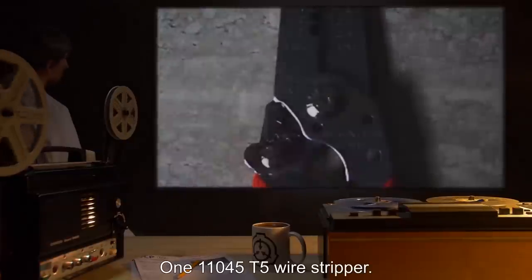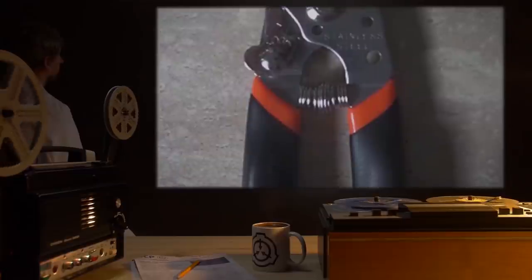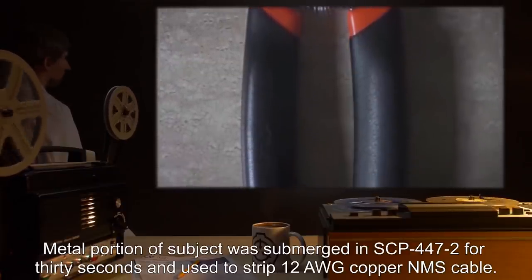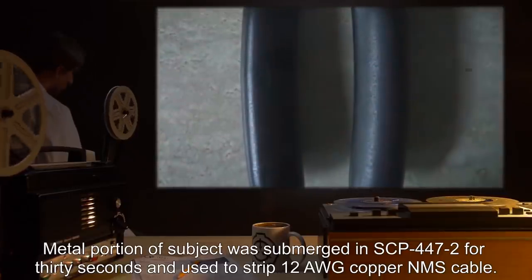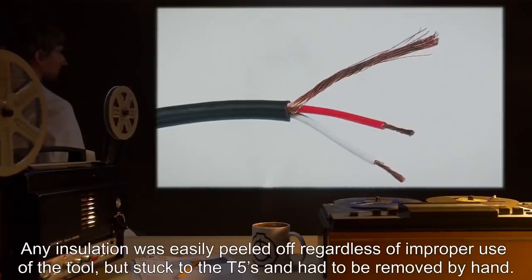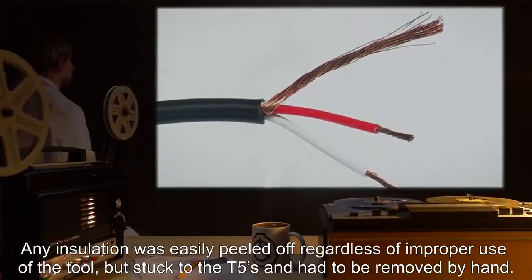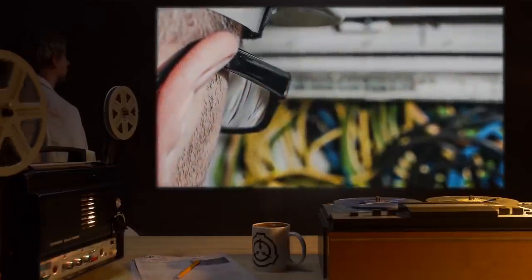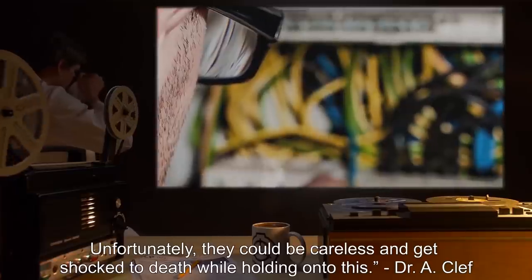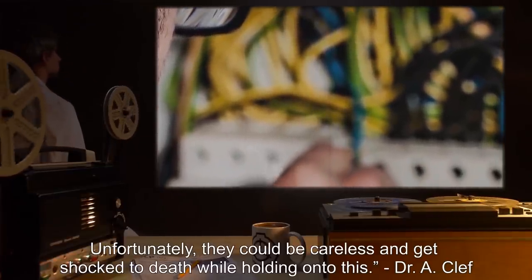Date: expunged. Test Subject: 1-11045 T5 Wire Stripper. Procedure: Metal portion of subject was submerged in SCP-447-2 for 30 seconds and used to strip 12 AWG copper NMS cable. Results: Any insulation was easily peeled off regardless of improper use of the tool, but stuck to the T5s and had to be removed by hand. Notes: This would make the lives of new electricians so much easier. Unfortunately, they could be careless and get shocked to death while holding on to this. — Dr. A. Cleff.